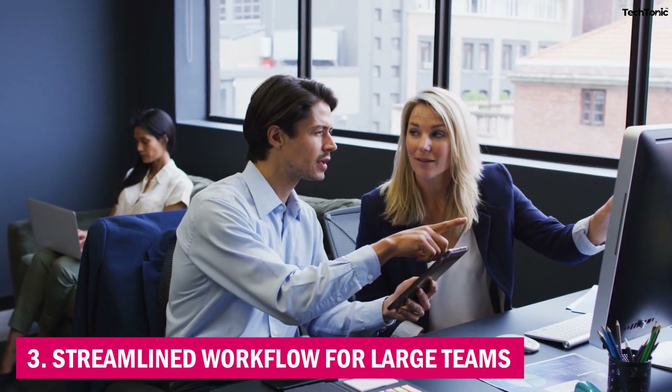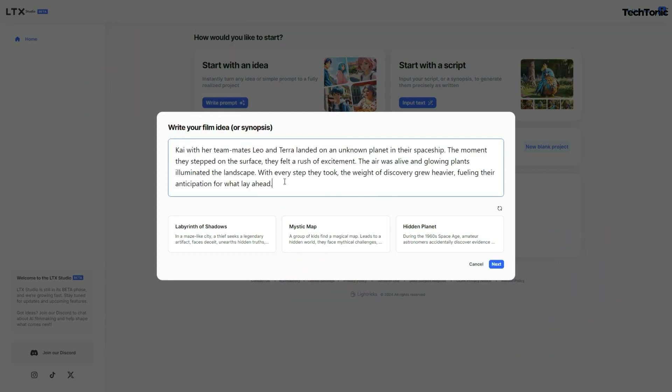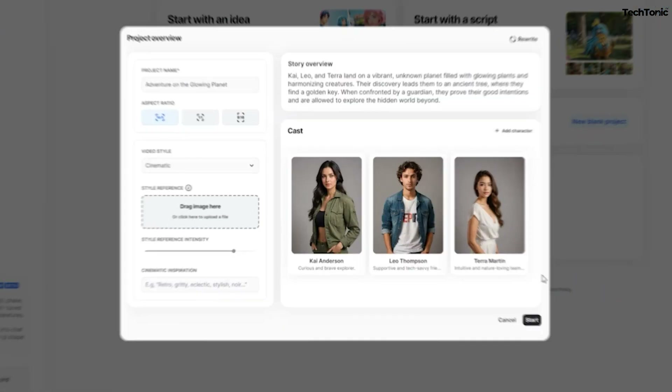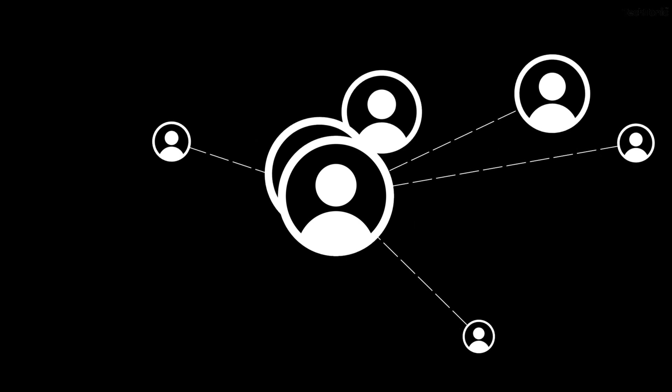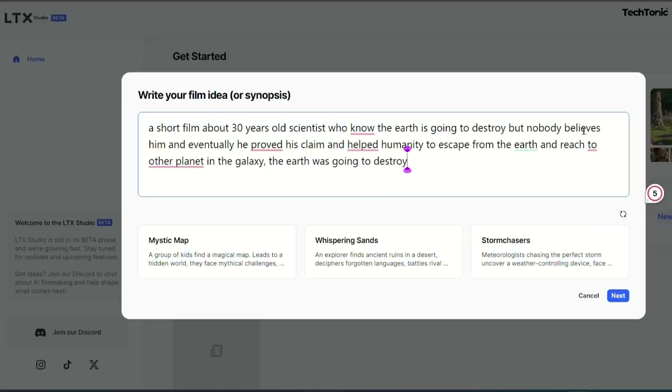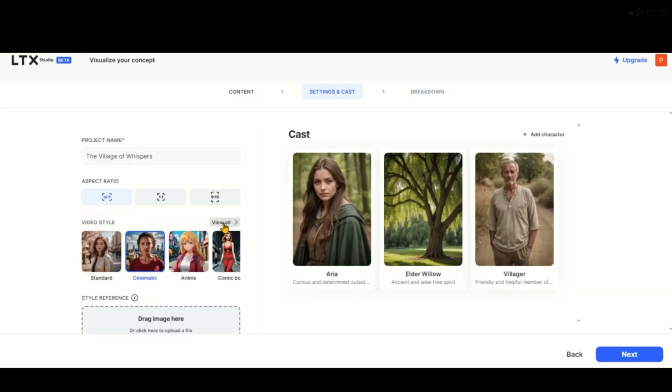3. Streamlined Workflow for Large Teams. The collaborative workspace feature allows multiple users to work on the same project in real-time, perfect for teams spread across different locations. Team members can leave notes, suggest edits, and make changes directly within the platform, keeping communication fluid and ensuring everyone is on the same page.